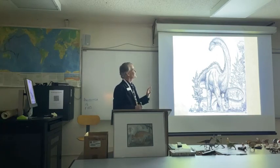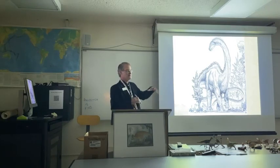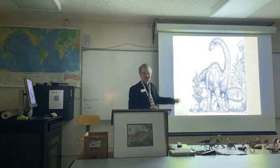Diplodocus was a much spinier-looking dinosaur than anybody realized — it would not have looked like the Sinclair logo after all. This illustration is actually supposed to be a Supersaurus, which is just about exactly like Diplodocus except that it's 40% bigger. Whenever I draw a Supersaurus, I just take the Diplodocus and supersize it — spines and all.